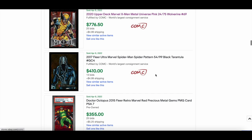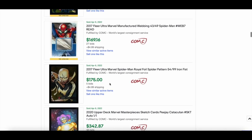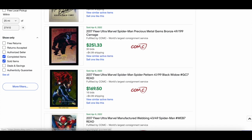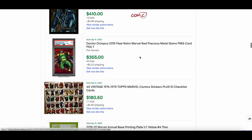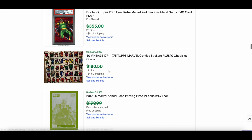Iron Fist — not a widely known character — went for $175. The Black Widow again might have an issue which is probably why it went lower. A 2015 Red Doc Ock sold for $355 in PSA 7 — pretty nice.